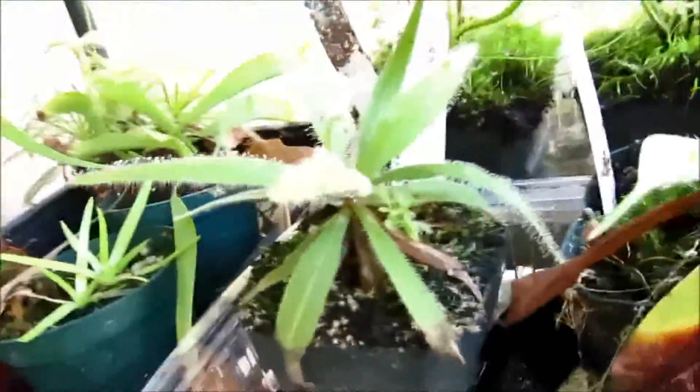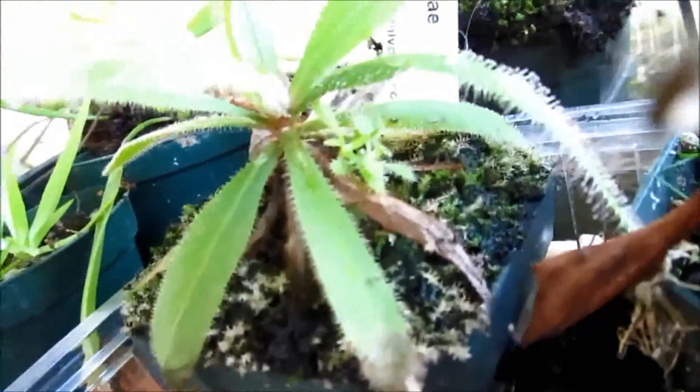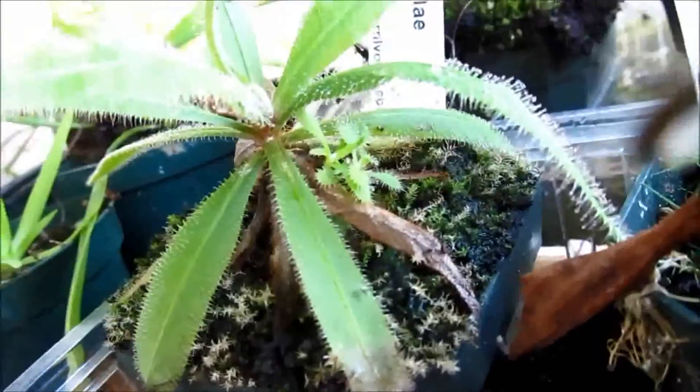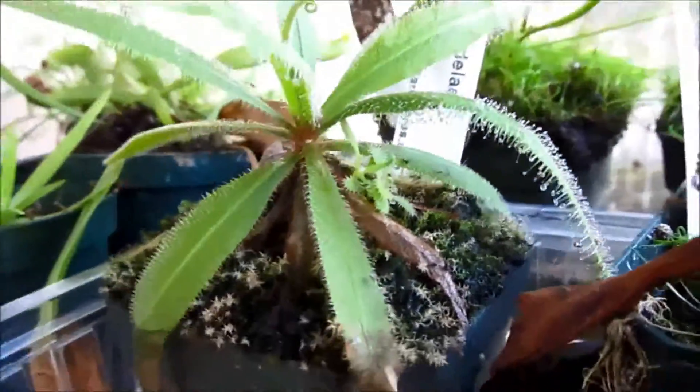My Drosera adelae is doing really well — the dew is growing a lot, as you can see. And near this mother plant there's like a Drosera spatulata or something — I'm not sure, there's a weird Drosera in there.